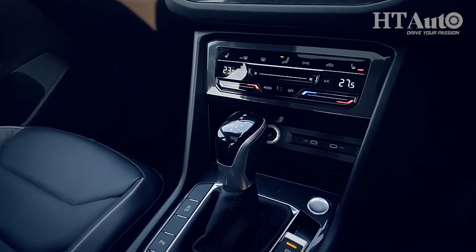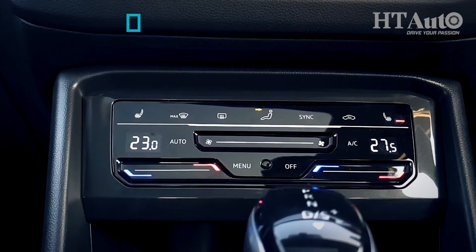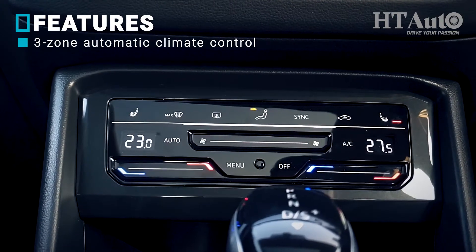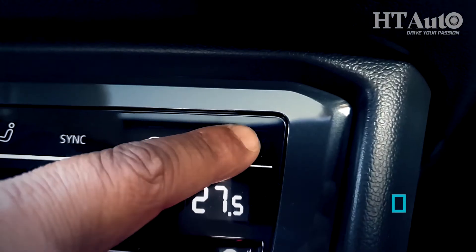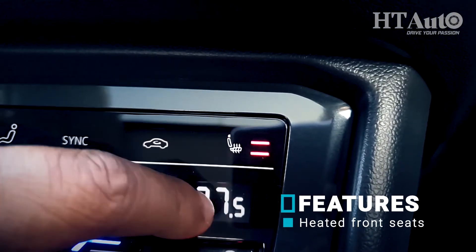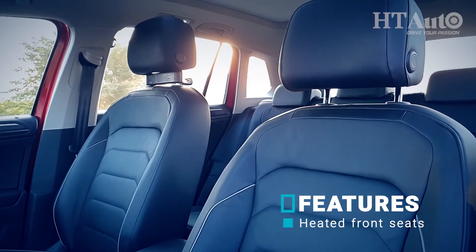There's support for Android Auto and Apple CarPlay, Connected Car Tech and 3-zone climate control. A key change is that the physical buttons for air conditioning are now out and in comes a touch screen. The front two seats get heating functionality, which is a blessing in the freezing Delhi winters.